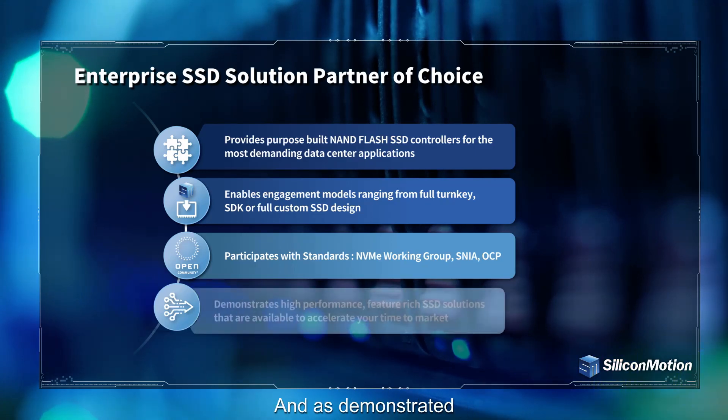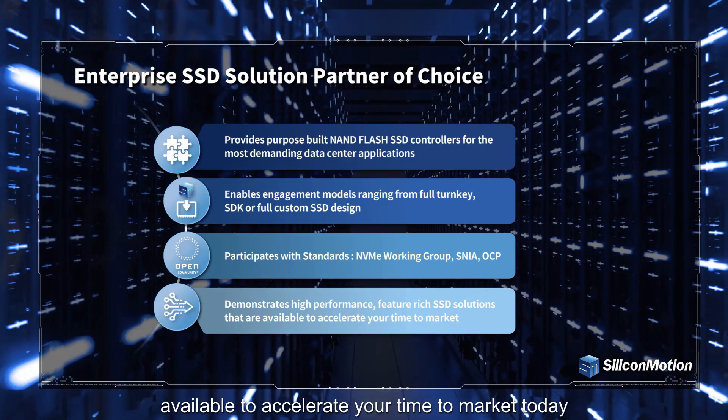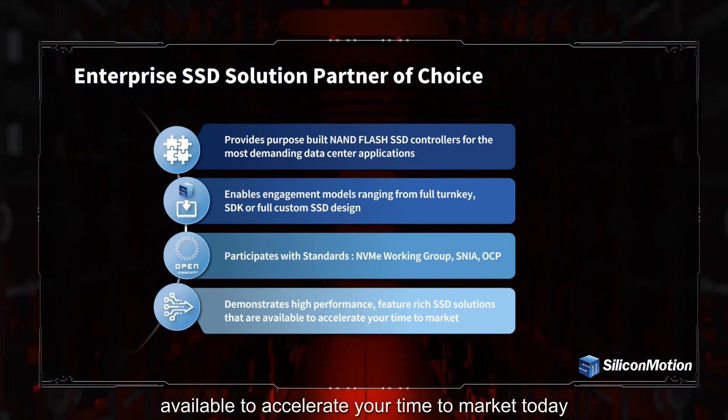As demonstrated, Silicon Motion has high-performance and feature-rich SSD solutions available to accelerate your time to market today.